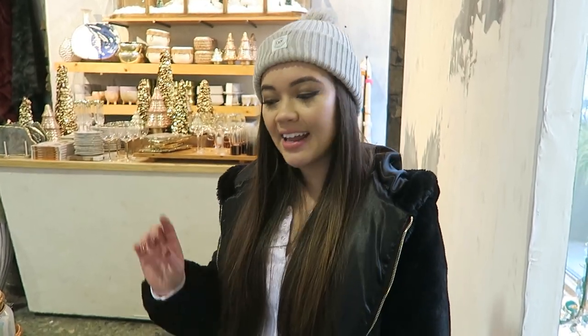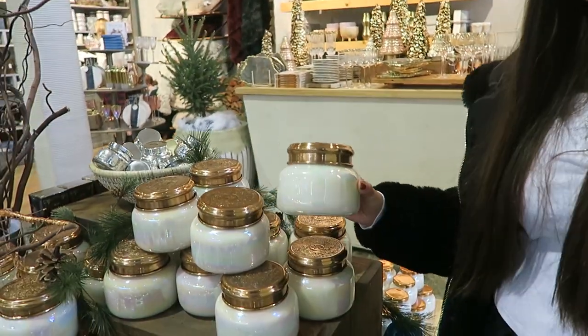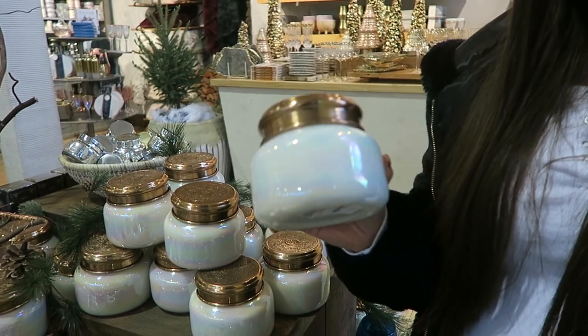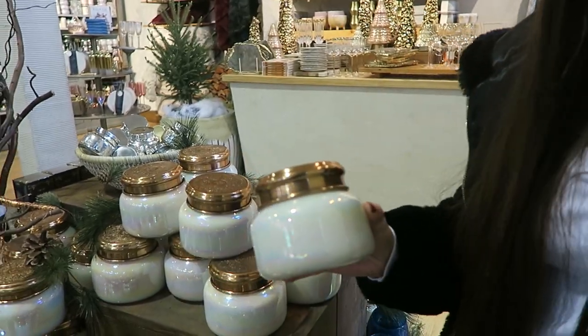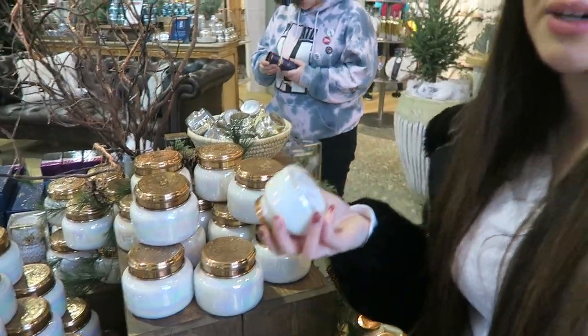Alright, so right now I'm at Anthropologie and there are a couple of ideas I have here. The first one is definitely their candles - you can't go wrong with something that smells good, and Anthropologie not only smells good but looks good; it's so aesthetically pleasing. This is my favorite smell and all my roommates absolutely love it too. You can buy a full size or a mini size mixed in with other items - full size is around $30 and the mini is $12, so you can budget however you want.